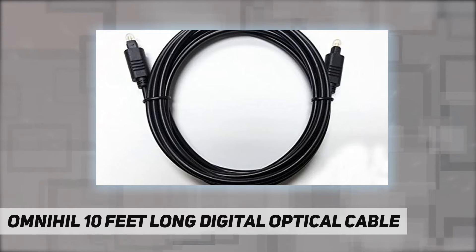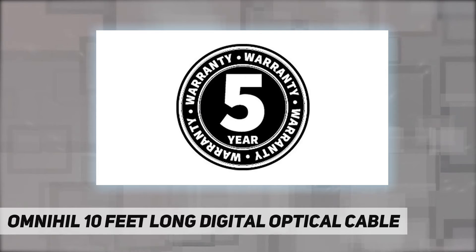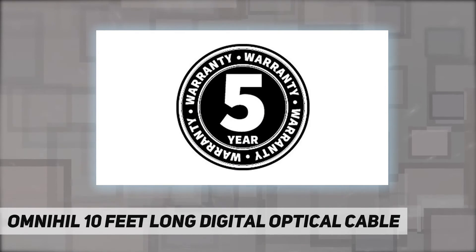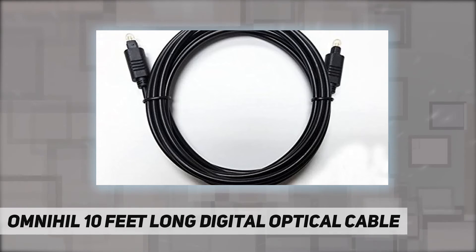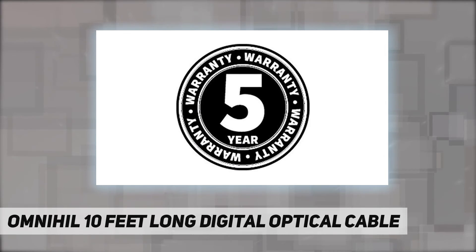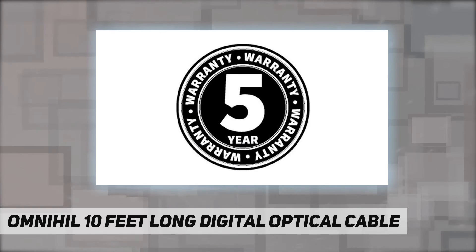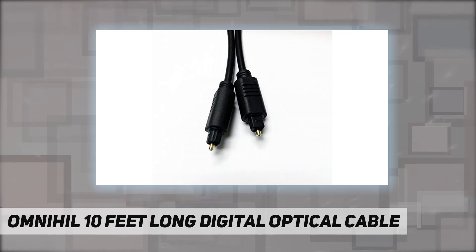Five-year full warranty with free return shipping. Third-party, non-OEM parts. Does not contain alkaline, nickel, NiMH, or lithium-ion batteries.